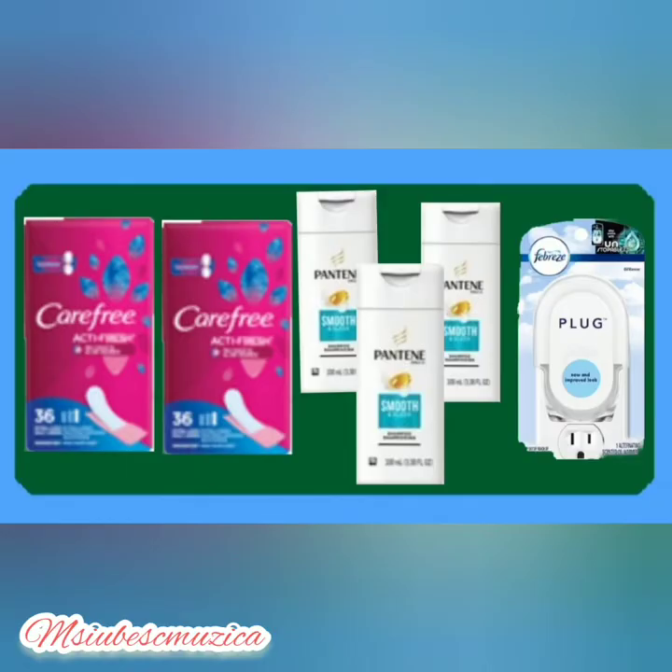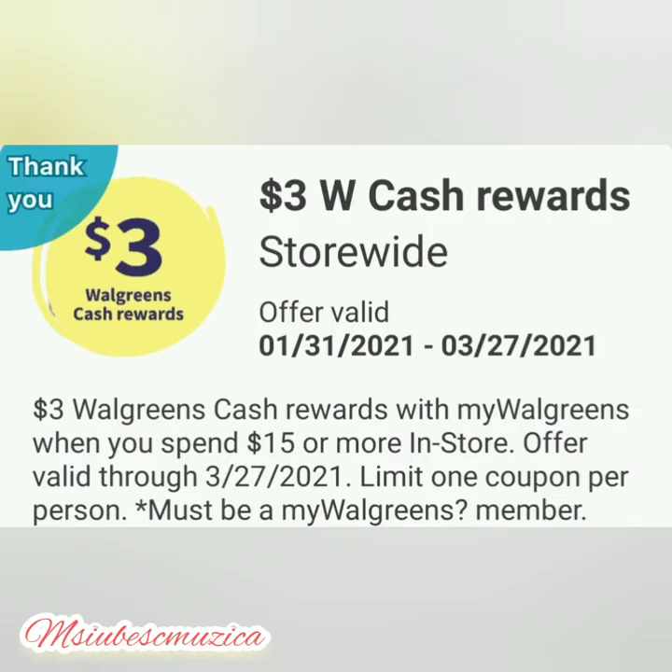These are the items we're going to be looking for: we need two Carefree liners, three Pantene shampoos, and one Febreze plug. The most important coupon is three dollars cash rewards when you spend fifteen dollars throughout the store, so if you have it in your Walgreens app, clip it and use it in this transaction.